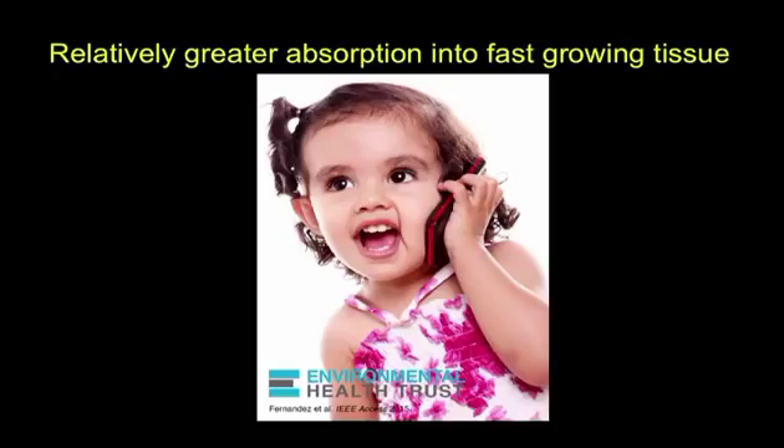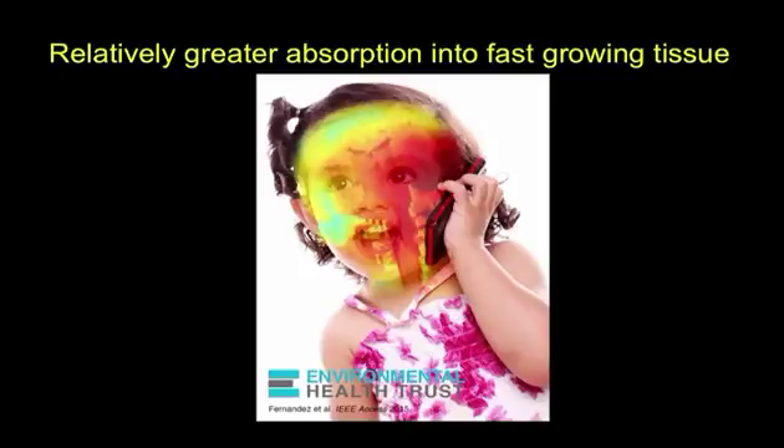The one we are really concerned about is this one with the young child. This is a three-year-old brain that we modeled. And you see that by the end of that six-minute call, the peak radiation — yellow and red — is getting all the way into almost both eyes.